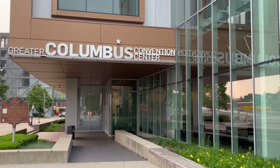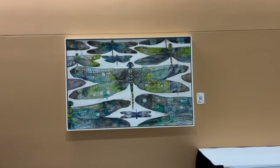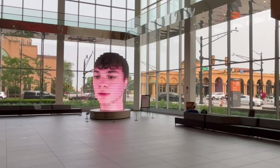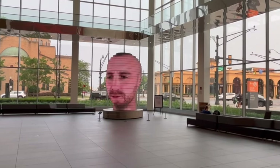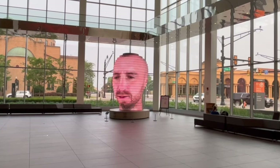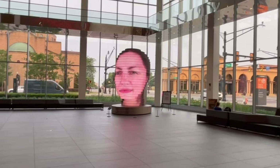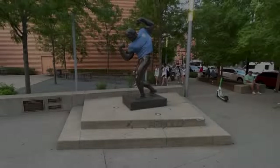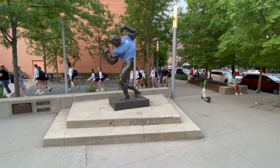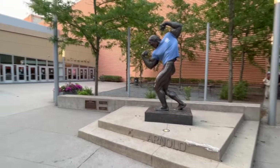It sits on the former site of the Columbus Union Station. If you don't have a reason to go to the Convention Center, I'll give you one: the As We Are exhibit. It's the work of Matthew Moore, who teaches at the Columbus College of Art. You can get a selfie of yourself in the photo booth inside and see your own face pop up on the exhibit. Don't leave the Convention Center without checking out the statue of Arnold Schwarzenegger — back in 1970, he won his first Mr. World competition here in Columbus.